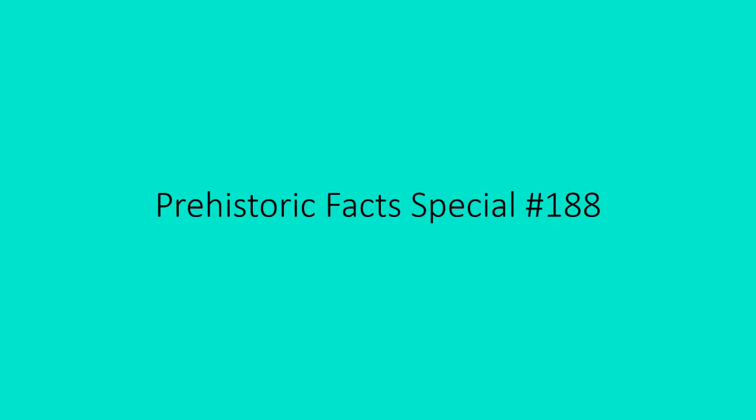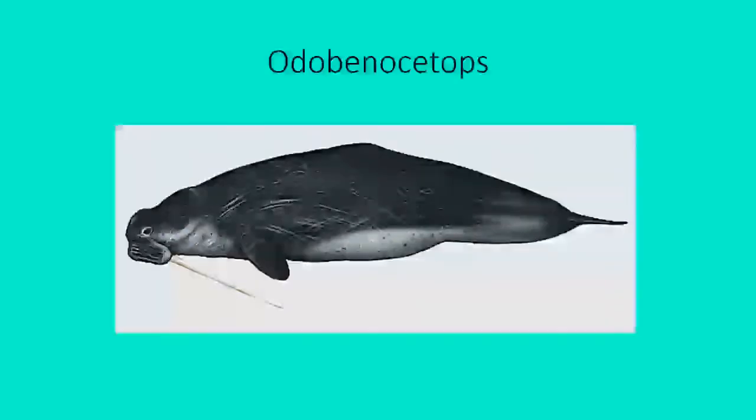Hello everyone, this is Dino Chris from Prehistoric Facts. This is Prehistoric Facts special episode number 188. We're going to be talking about a prehistoric mammal today, and that mammal is Odobenocetops — a marine mammal.